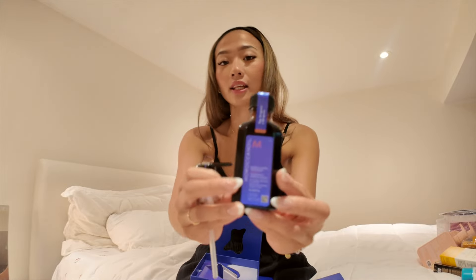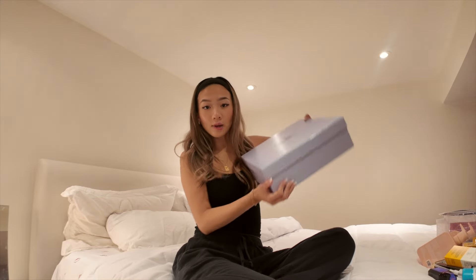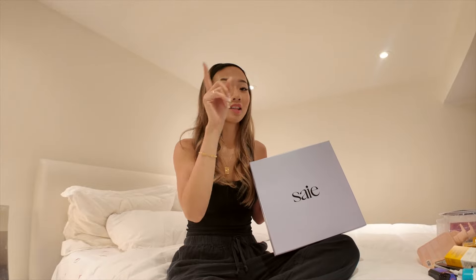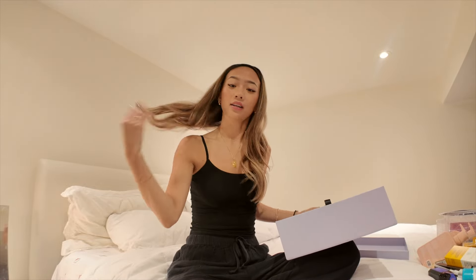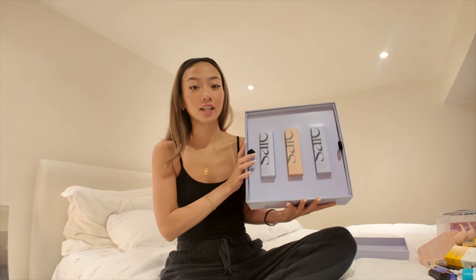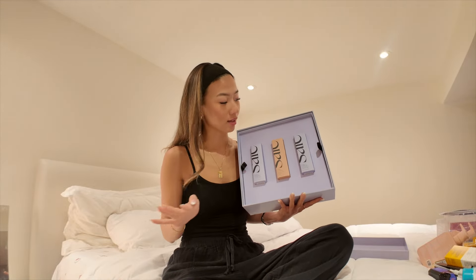This is supposed to be for blonde hair, so I'm excited to try it in my hair care routine — I definitely need some moisture. This next one I was really excited about. Anytime I get packages from Saie I just feel like that girl, because I really enjoy using their products. I already opened this on Instagram but wanted to share it on YouTube. First layer: they gave me all the shades of their Glowy Super Gels.